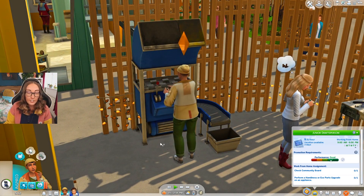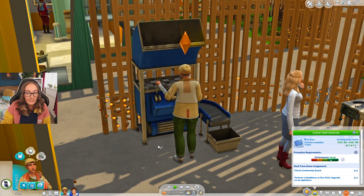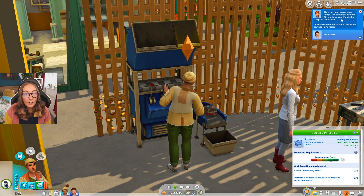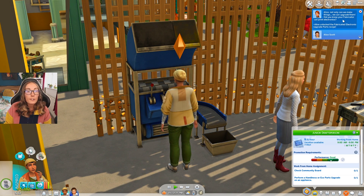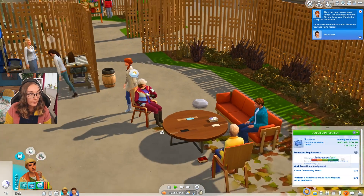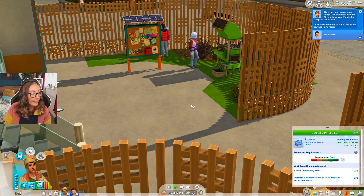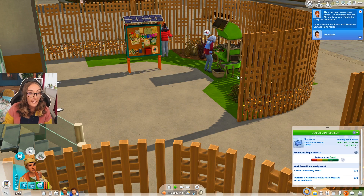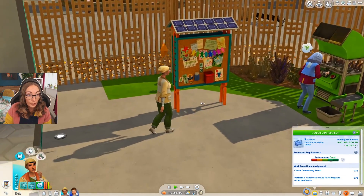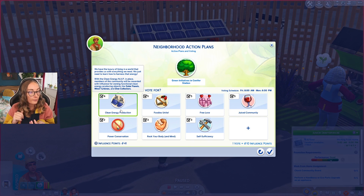We're going to keep that lot trait and get rid of the furniture we didn't need. Everyone keeps stealing what I want to use. Recycle from inventory - take two, let's try that again. You guys told me in the comments that you can find kitchen counters, so I'm going to hold off buying them until hopefully I can get my hands on them. Alice, not only can we make things, we can upgrade them - did you know your fabricator can print electronics?